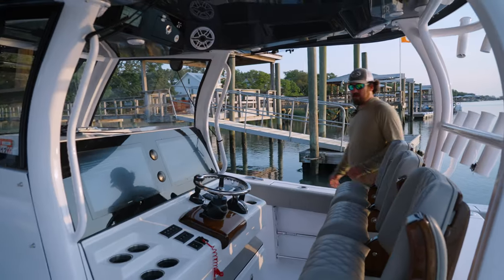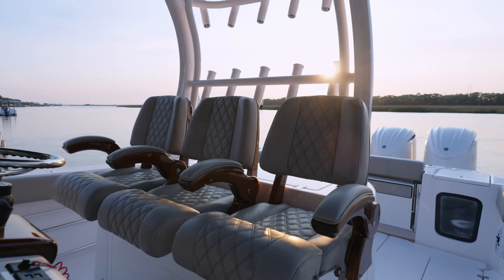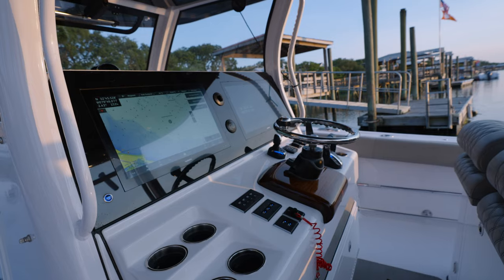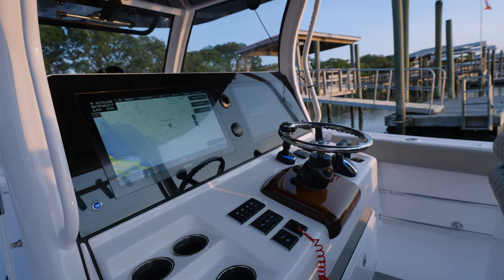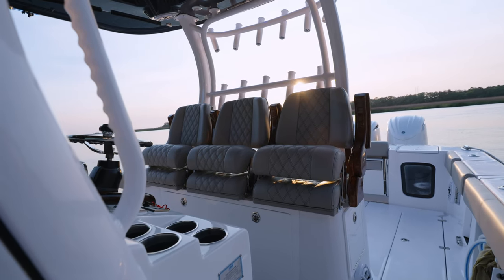Coming back up here to the helm, we've got three nice release marine seats with fold-down bolsters. This boat's real comfortable running out with three people in it. We've got the 22 inch Garmin. This boat actually has the AC — nice and cozy on a day like today with no wind. Plenty of room for three people to sit behind the glass and stay dry.